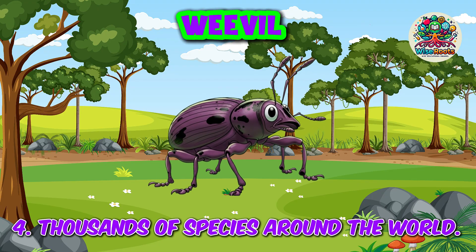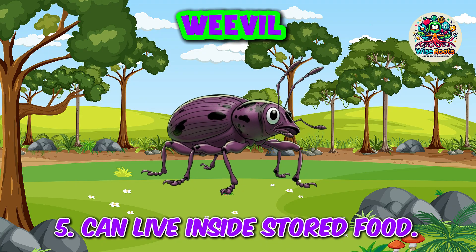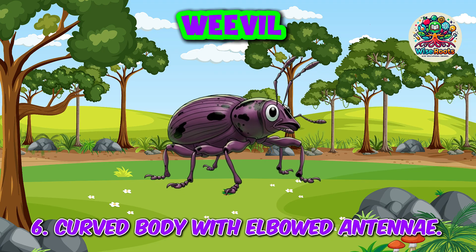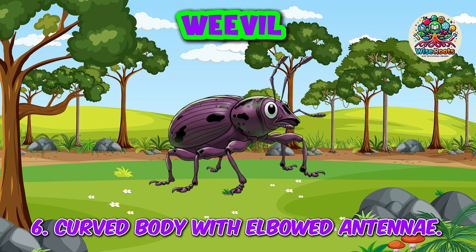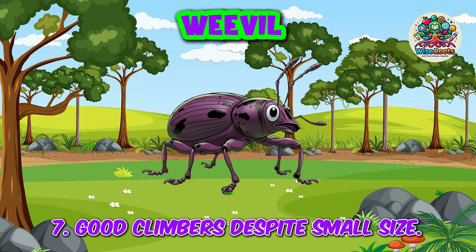4. Thousands of species around the world. 5. Can live inside stored food. 6. Curved body with elbowed antennae. 7. Good climbers despite small size.